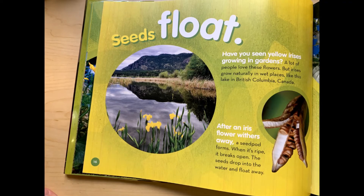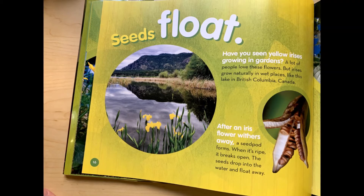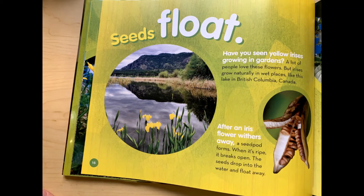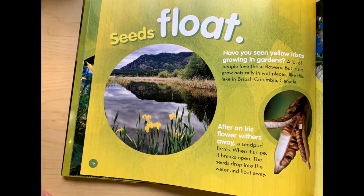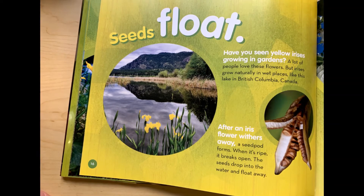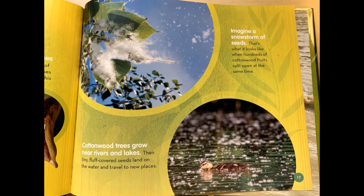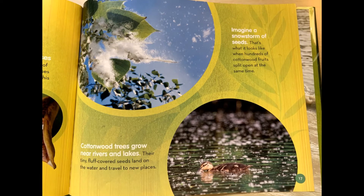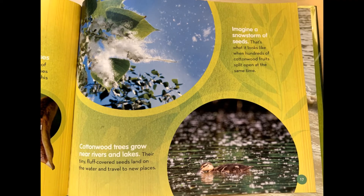Seeds float. Have you seen yellow irises growing in gardens? A lot of people love these flowers, but irises grow naturally in wet places, like this lake in British Columbia, Canada. After an iris flower withers away, a seed pod forms. When it is ripe, it breaks open. The seeds drop into the water and float away. Cottonwood trees grow near rivers and lakes. Their tiny, fluff-covered seeds land on the water and travel to new places. Imagine a snowstorm of seeds — that's what it looks like when hundreds of cottonwood fruits split open at the same time.